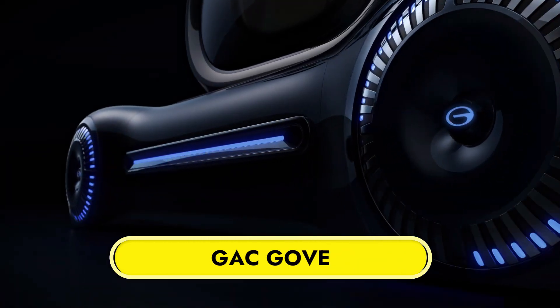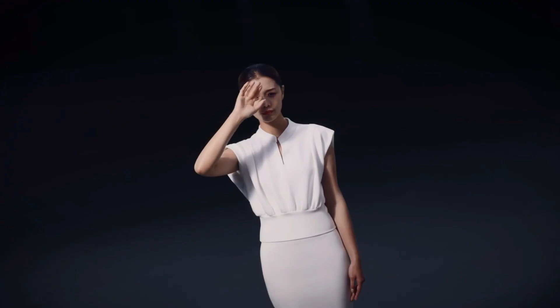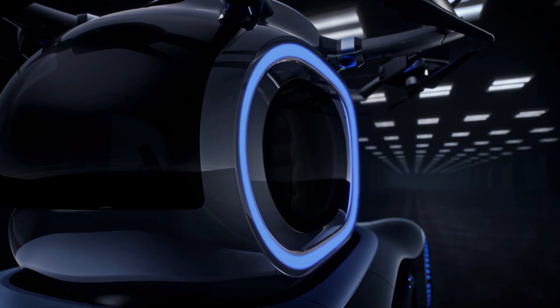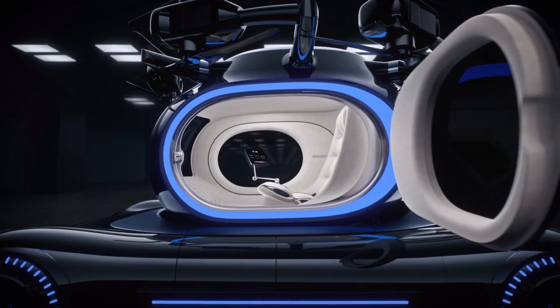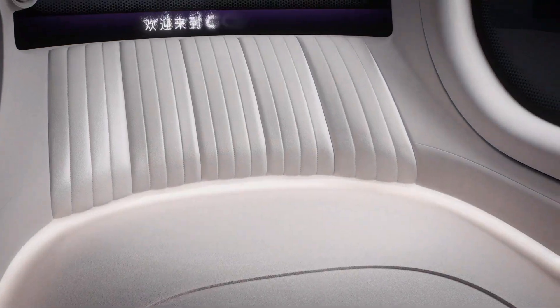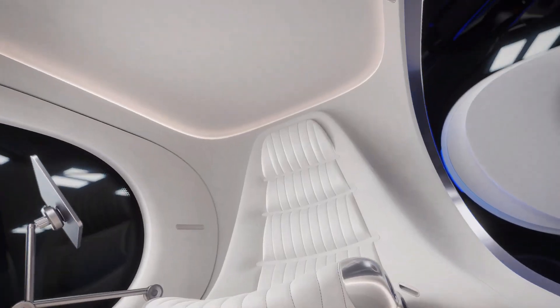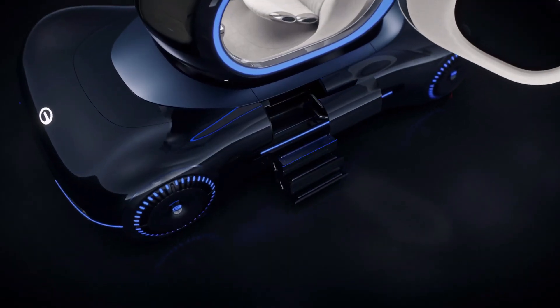GAC Gov. Within the context of the GAC Group's Tech Day event in China, the GAC Gov was shown as a cutting-edge, fully electric integrated mobility solution. Both in the air and on the ground, this one-of-a-kind design is comprised of two distinct vehicles that are capable of functioning either in tandem or independently.